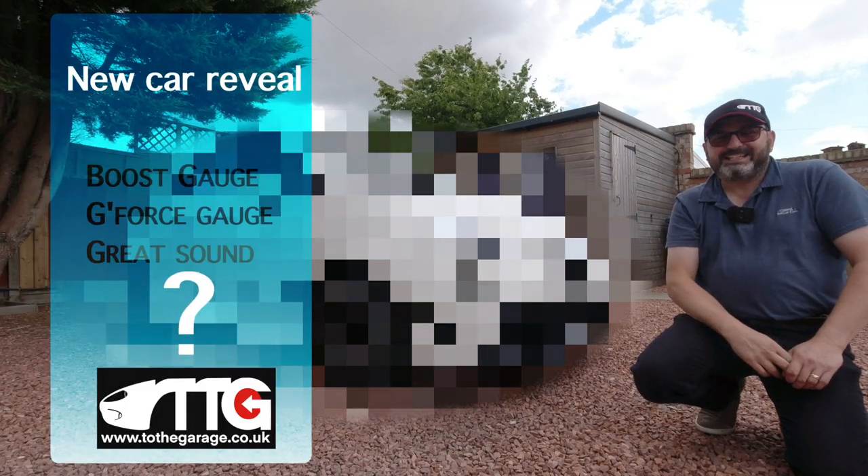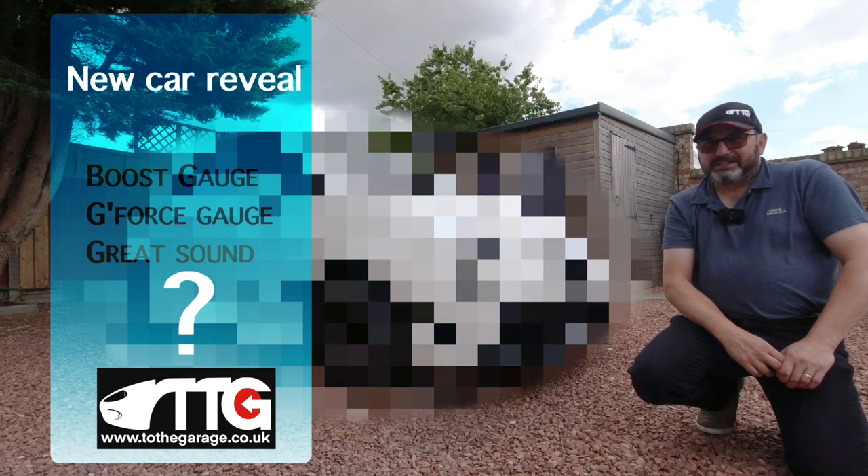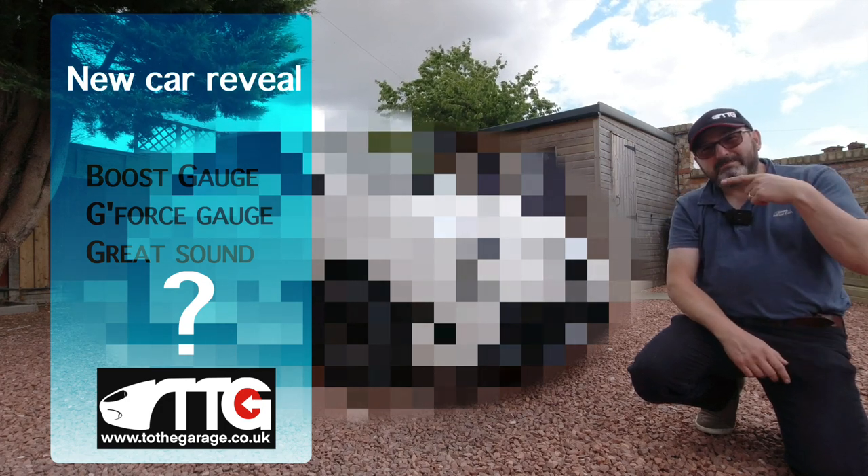Hello everybody, John here and today in the garage I am going to reveal what is the car behind the pixels.